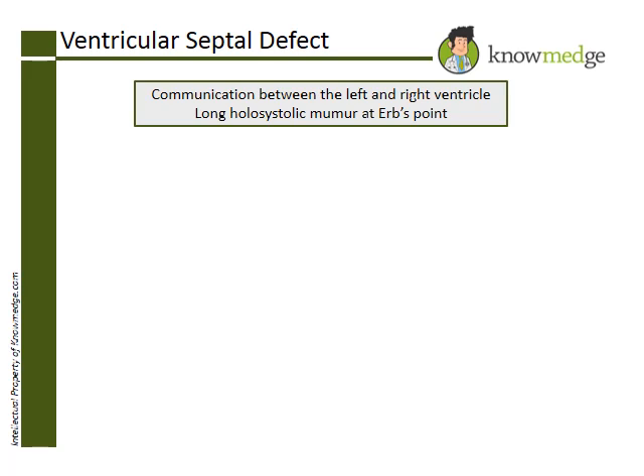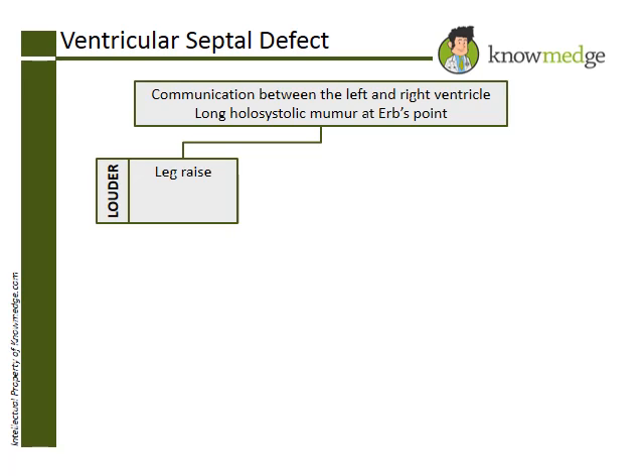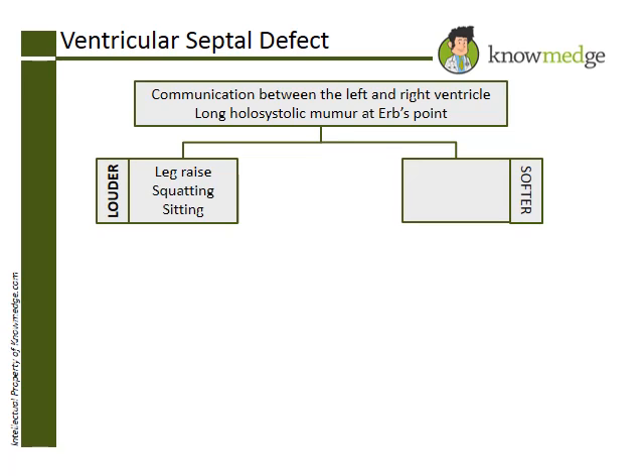Most murmurs, with the exception of hypertrophic obstructive cardiomyopathy (HOCM) and mitral valve prolapse (MVP), will increase in intensity with leg raise, squatting, and sitting, due to the increased amount of blood flow to the heart from these activities. Alternatively, most murmurs, with the exception of HOCM and MVP, would decrease in intensity with the Valsalva maneuver and standing.